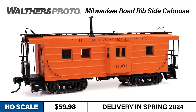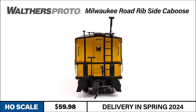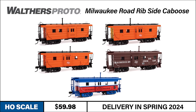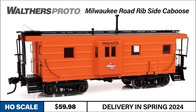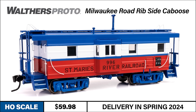The car is offered in two versions: the original equipped with a coal stove and the modified version outfitted with oil stove facilities. It's well detailed with wire grabs, separately applied ladders and exhaust stacks, and a detailed underbody. Available in five paint schemes: Milwaukee Road orange and maroon with coal stove; orange with black roof, yellow ends, and oil stove; orange with black roof, orange ends, and oil stove; a Milwaukee Road buildings and bridges crew car with oil stove; and St. Mary's River Railroad with oil stove.